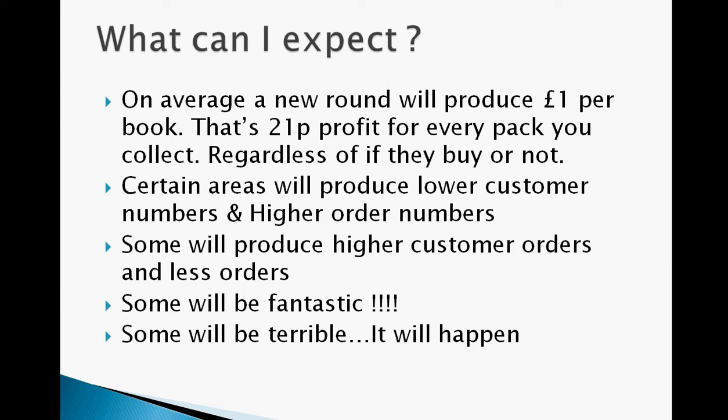Certain areas will produce lower customer numbers and higher order values; some will produce higher customer numbers and smaller orders. Some will be fantastic and, believe it or not, some will be absolutely terrible. I remember me and Tina dropping out 300 catalogues over a bank holiday weekend many years ago and picking up £4. The thing to do is to realise it's all part of the process of building your customer base. Thankfully you don't own a shop and you're not stuck with that area — you can just move to another area.